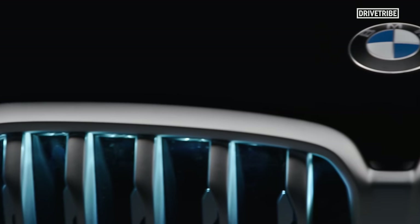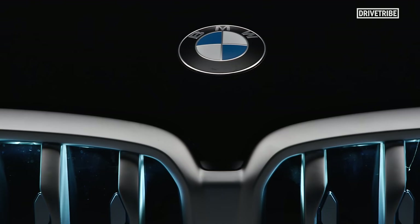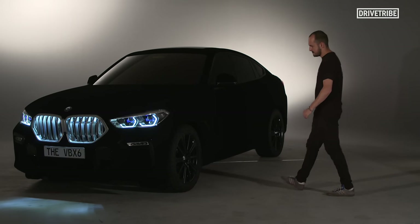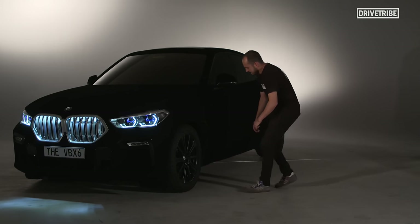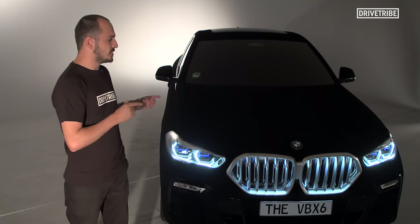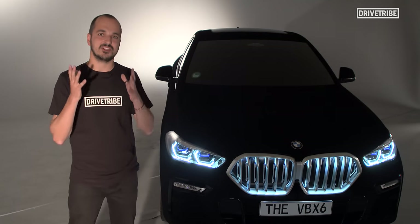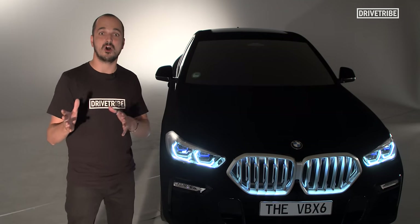The human eye struggles to pick out shapes covered in Vantablack, essentially rendering 3D structures into simple 2D shapes. Any other black surface you can shine a torch at and be able to at least pick out some shapes and contours. But I've deliberately worn all black for this shoot to show the difference between a seemingly dark material and Vantablack. Now to get Vantablack onto a car, you have to spray it, and the sprayed material is slightly different to the carbon tube material.